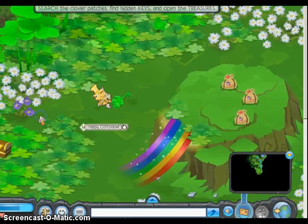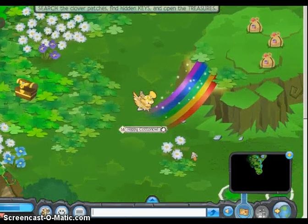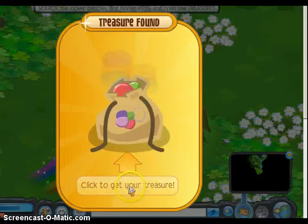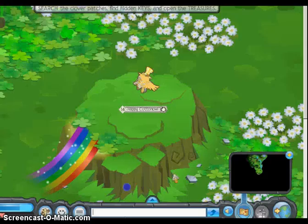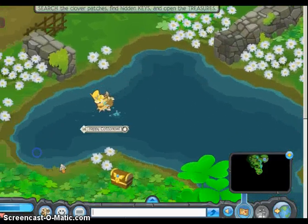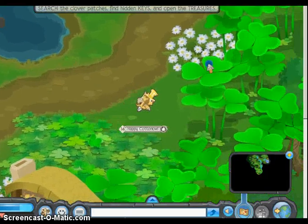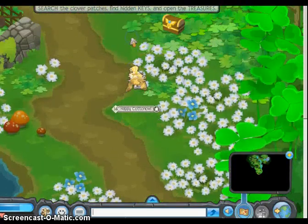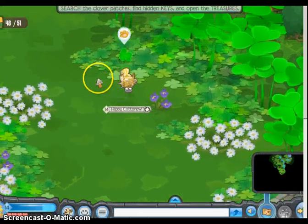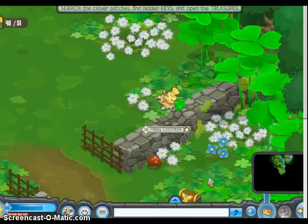Found another key, yes! Come on, give me a prize - quit giving me gems! I want a prize! Animal Jam, something real! Search clover patches, find treasures... I'm already seven minutes into this and I've barely gotten anywhere! I should have made a separate video!